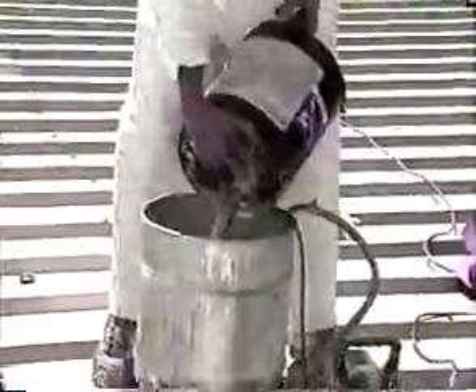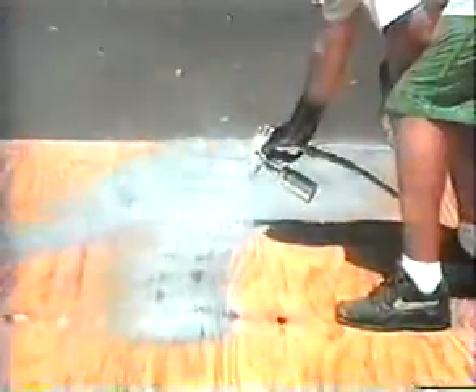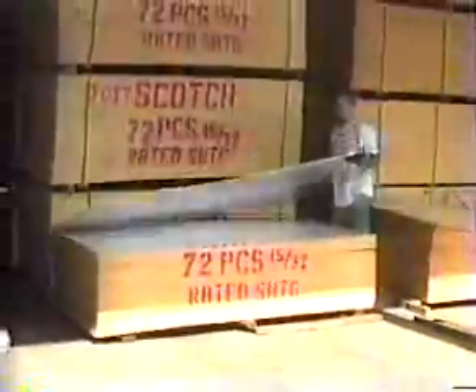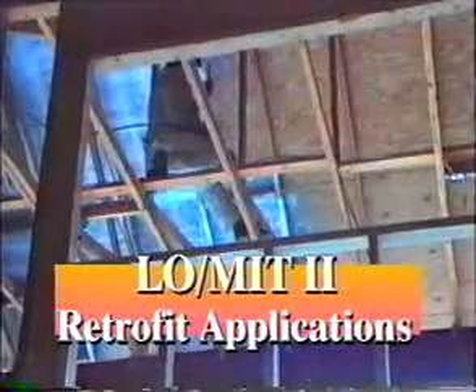Lomit is easy to apply. It's shipped pre-mixed and ready to use. Airless spray equipment or low nap rollers are the preferred application methods. It may be sprayed directly to the underside of the roof deck during new construction, or the roof sheathing may be sprayed or rolled while laying on the ground before construction and stored for future use. One gallon covers 350 to 500 square feet, and an operator using spray equipment can easily install 1,000 square feet per hour. The new Lomit II water-based product may be safely used by remodelers in retrofit applications where the installation of foil products would be prohibitively expensive.